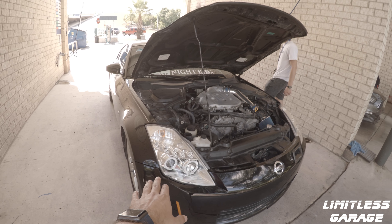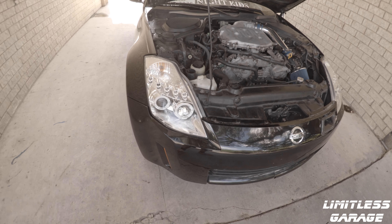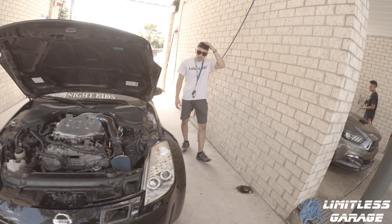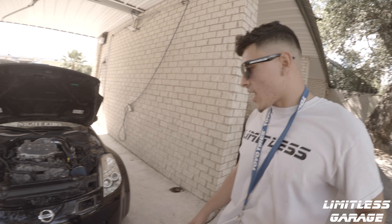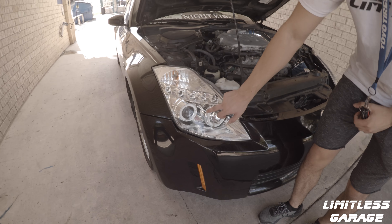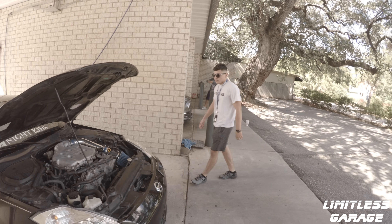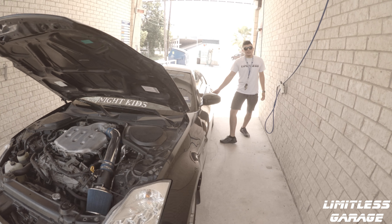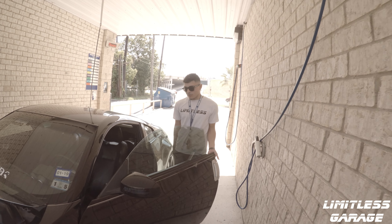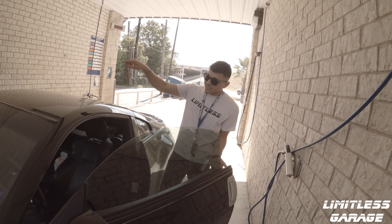One thing I noticed compared to mine is that he's running aftermarket headlights. You told me you're not a big fan of them? No, not really - the only reason is they want to be halos but they're not really halos. But she's definitely nice though.